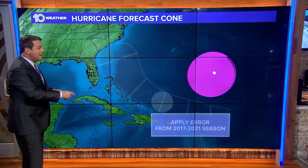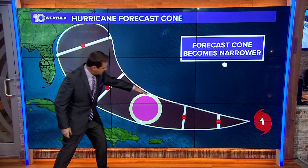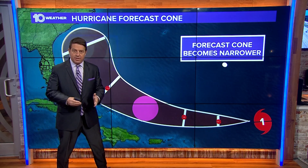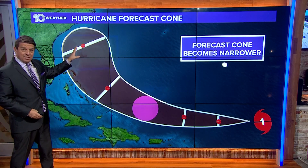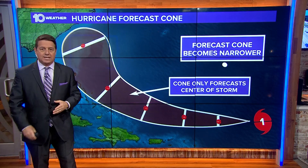What happens is it shrinks that circle. So now you apply that circle to the day-three circle that was there the year before, and you can see the difference — that's going to make the cone a little bit thinner. They do that for each one of these forecast intervals, and sometimes they get off a little bit. That's why you see the width of the cone the way it is.